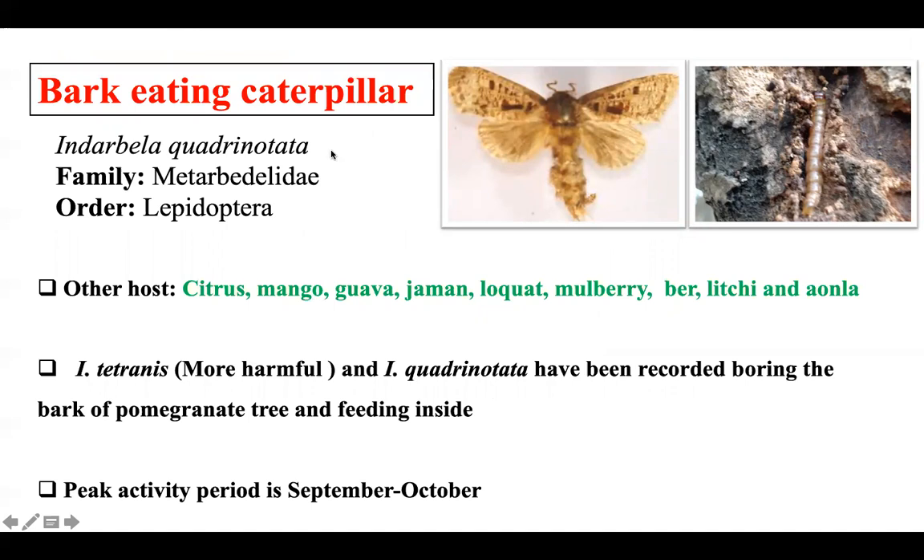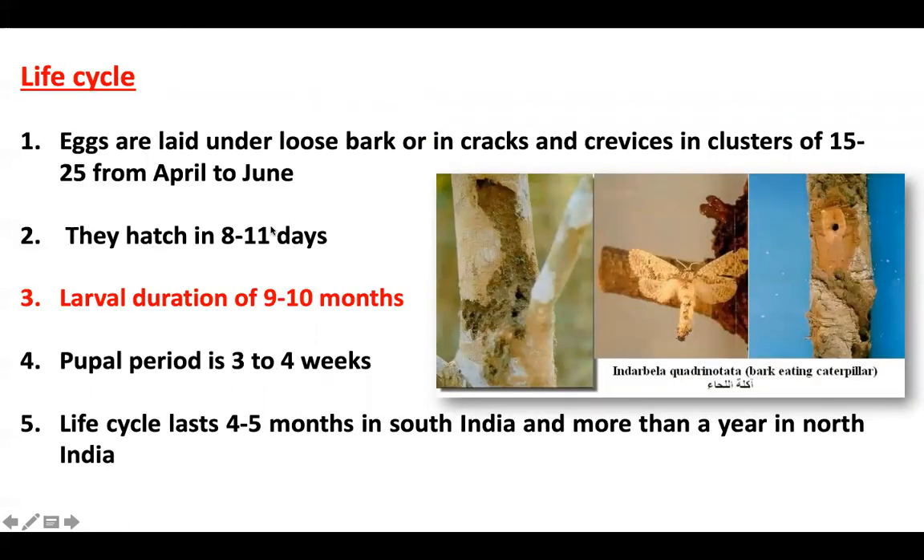Another pest is the bark-eating caterpillar, Indarbela quadrinotata and Indarbela tetraonis. The larva is cylindrical, long, and dark. Other hosts include citrus, mango, guava, jamun, and mulberry. Peak activity is in September-October. Eggs are laid in loose bark cracks and crevices in clusters of 25. Eggs are laid from April to June, hatching in 8-11 days. The larval period is about one year. The pupal period is 3-4 weeks, and the life cycle is 4-5 months.